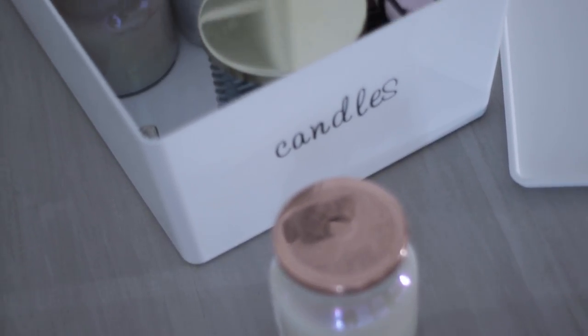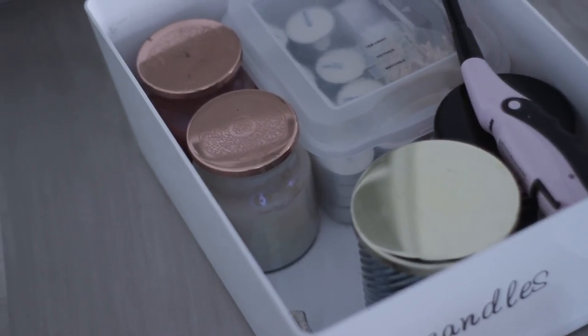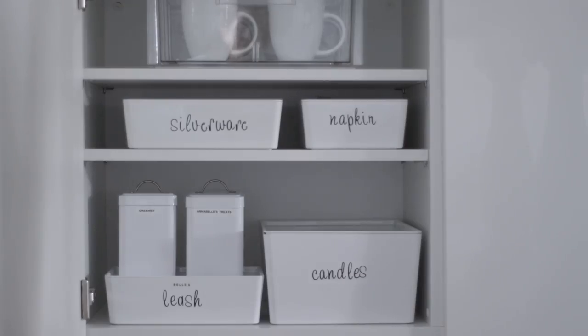They fit perfectly in there, and I also have matches and things like that in there too. So this cabinet is pretty much for entertaining and then of course Annabelle towards the bottom. Let's jump into cabinet number two, which is a little bit more everyday, day-to-day.